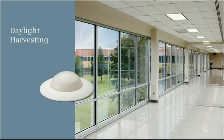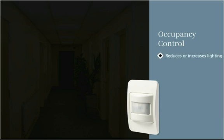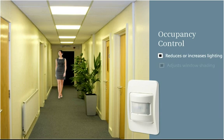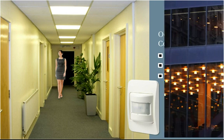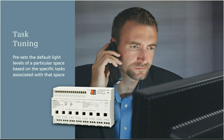Daylight harvesting uses brightness sensors to reduce artificial lighting when daylight is bright enough for the space. Occupancy control reduces or increases lighting and adjusts window shading and temperature set points in response to real-time occupancy detection, in conjunction with program settings in your Siemens building automation system.